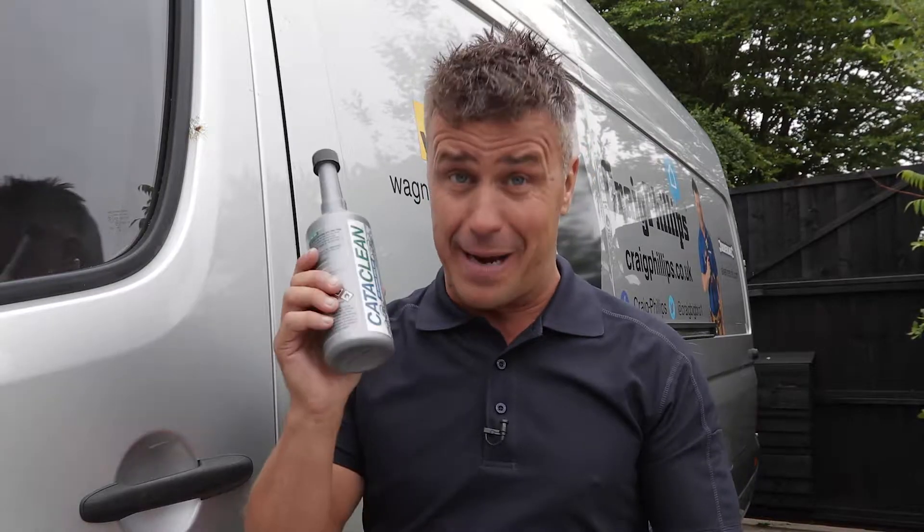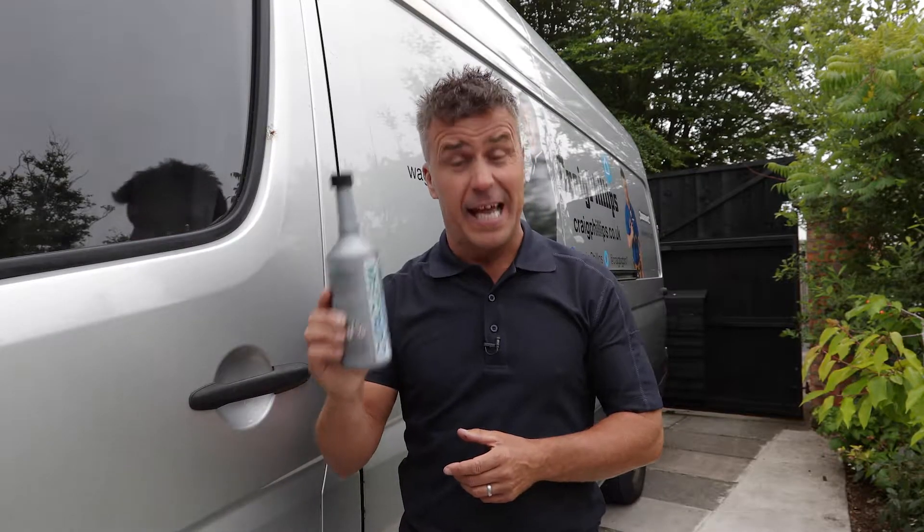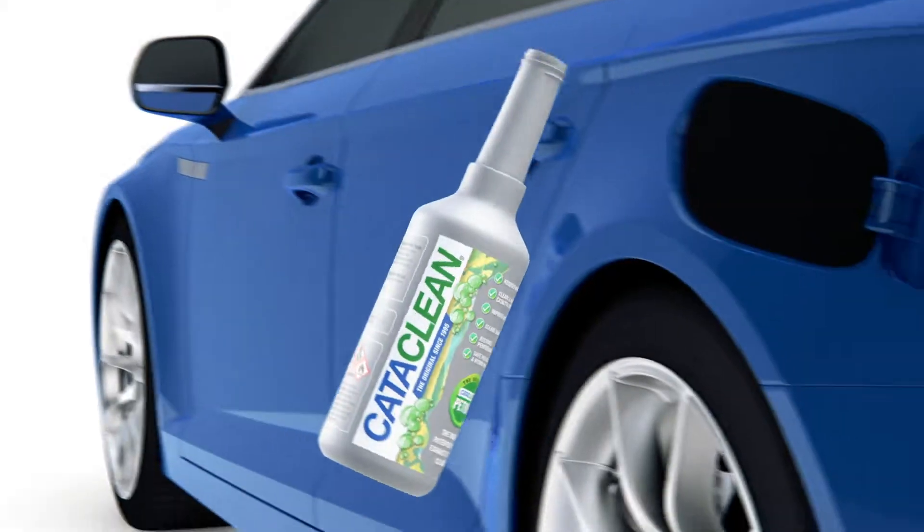Of course, I get the van serviced once a year, but I always add Cataclean myself for extra protection. It's a fuel and exhaust system cleaner that's simple to apply — just add one full bottle of Cataclean directly into your fuel tank.